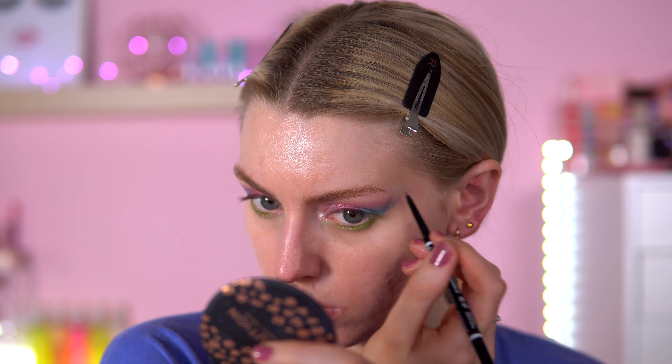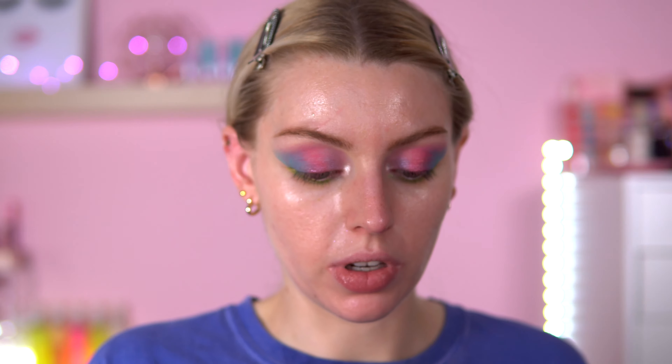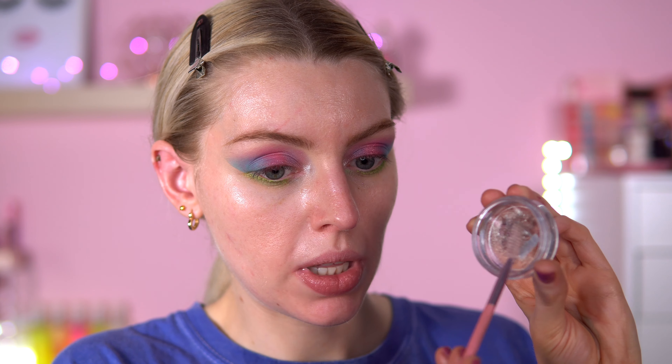For brow gel, I've got the W7 Browsicles Brow Wax — doesn't this look familiar? It looks very similar to my ABH Brow Freeze Wax. Can you tell which is which? Let's go with the W7 first — I'm just going to put my spoolie in there and work it into the bristles, then apply to my brows.